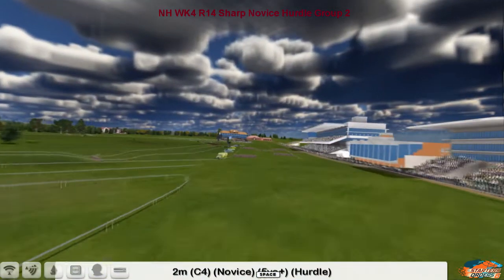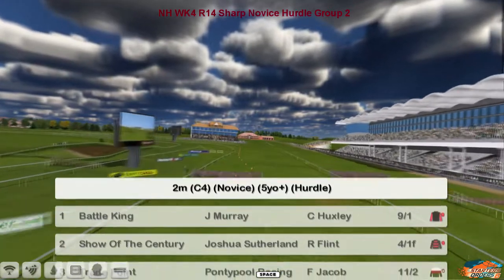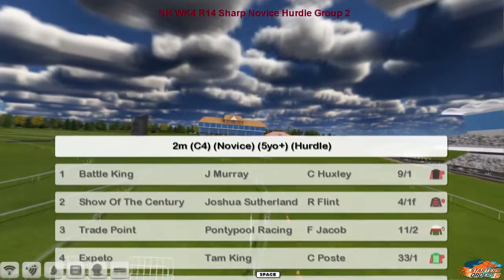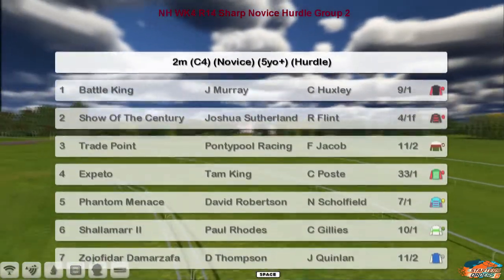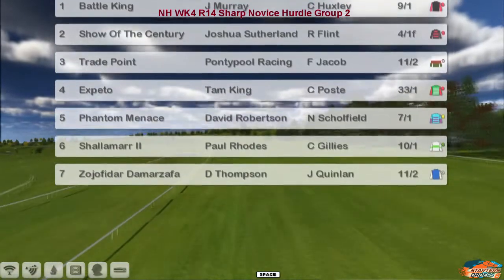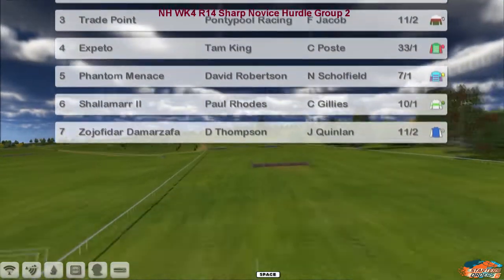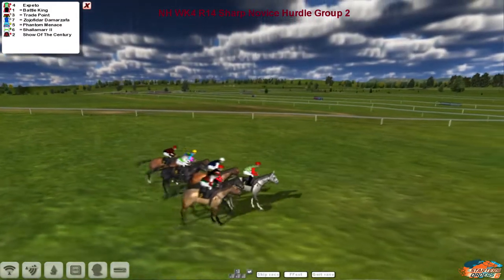From the juveniles to the novices, over two miles, it's the Sharp Novice Hurdle — another Group 2. Battle King for Jim Murray is number one, Show of the Century for Joshua Southern is the favourite at two, Trade Point for Pontypool is three, Exbeto for Tam King is four, Phantom Menace for Dave Robertson is five, Shalemar for Ballroads is six, and Zorjifidah Dharma Zafa for Darren Thompson makes up the seven.